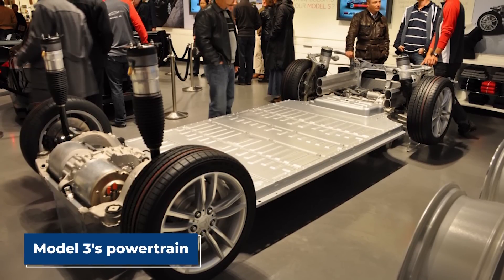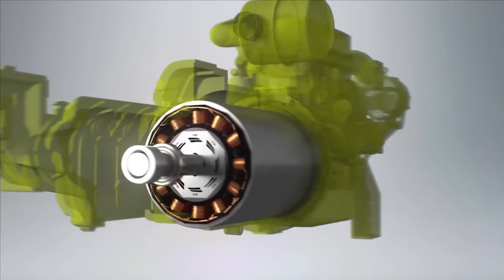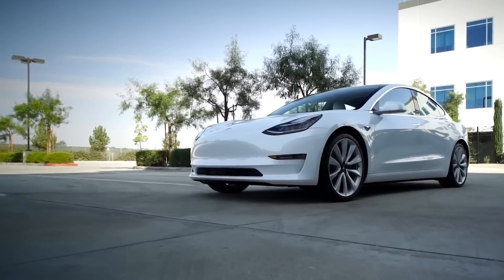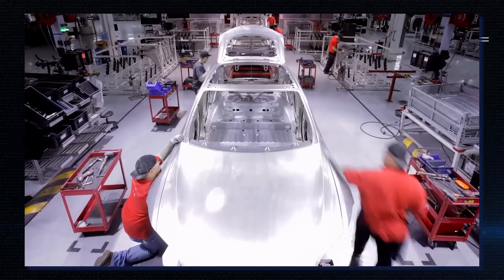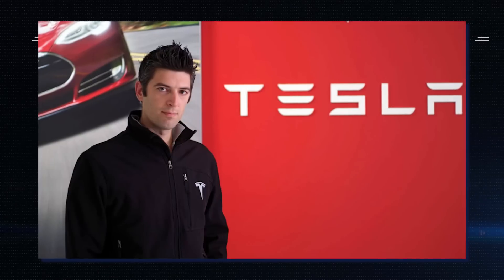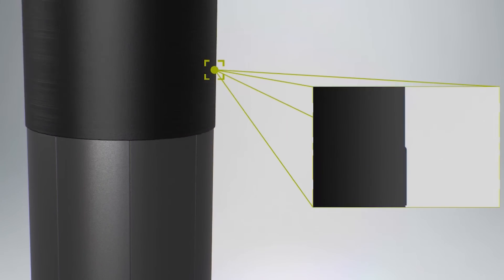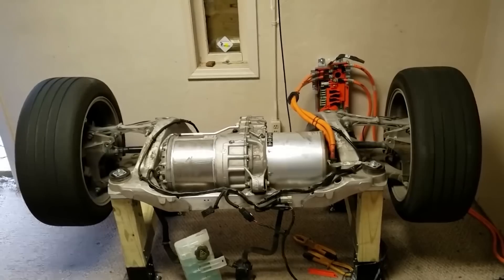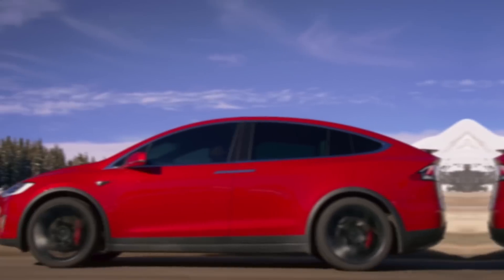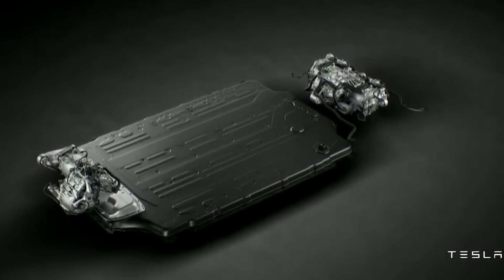Tesla clearly got a lot right with the Model 3's powertrain. It gave its motor designer team a blank whiteboard, and the team came up with an electric motor suitable not only for an affordable electric car but also for the upcoming Tesla Semi. Tesla's chief designer, Konstantinos Lascaris, joined Tesla after the Model S had been developed. The Model 3's motor design helped Tesla towards its stated goal of a 25% reduction in parts count by having the motor do double duty as a heat source for warming the traction battery.